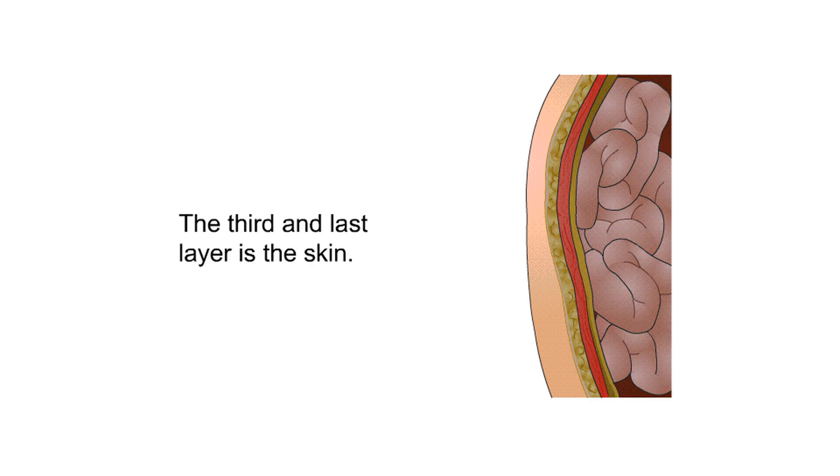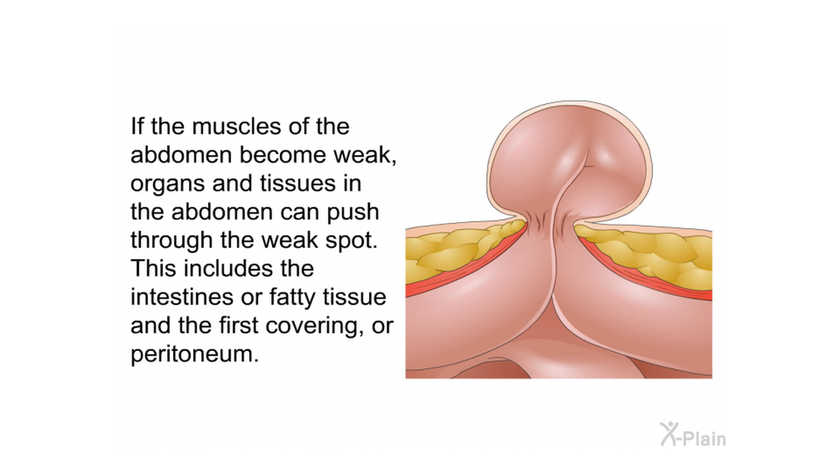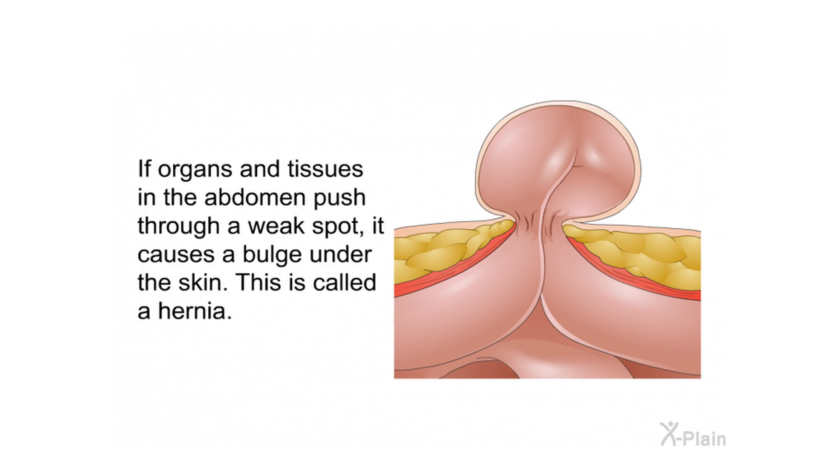The third and last layer is the skin. Symptoms and causes: If the muscles of the abdomen become weak, organs and tissues can push through the weak spot. This includes the intestines or fatty tissue and the first covering, the peritoneum. If organs and tissues push through a weak spot, it causes a bulge under the skin. This is called a hernia.